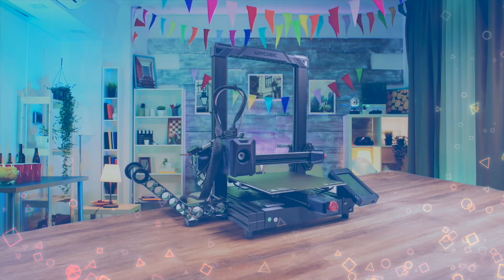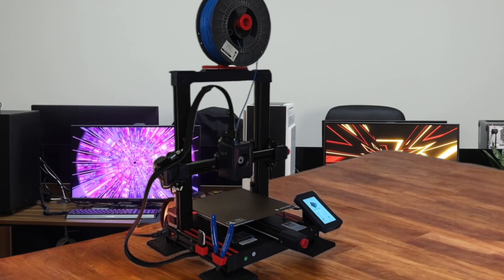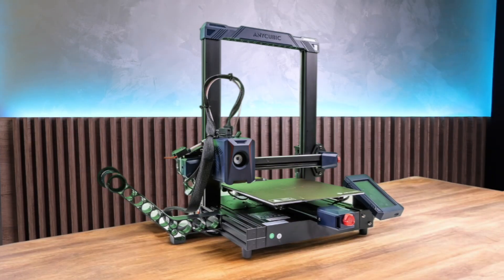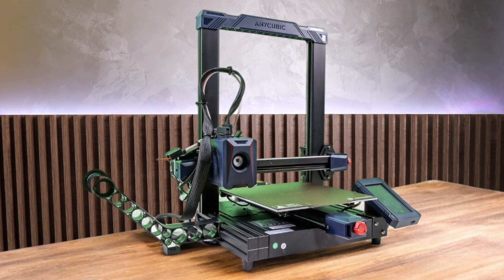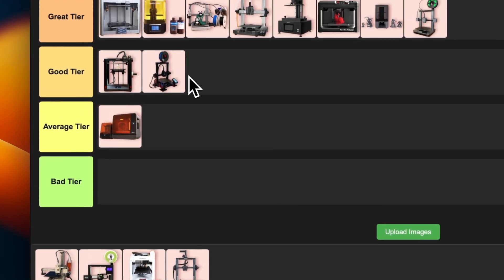Number 16: Anycubic Kobra 2. This printer is all about speed on a budget — it can hit up to 250mm per second, which is pretty impressive for the price. The new cooling system and metal rails are nice upgrades too. However, it lacks input shaping, which can affect print quality at those high speeds. It's a good choice for those wanting to dip their toes into fast printing without breaking the bank. I'm placing this in good tier — a solid performer with some cool features, but not quite up there with the top-tier printers.